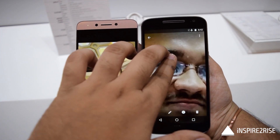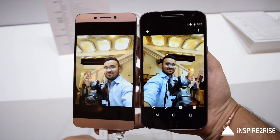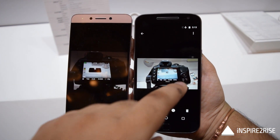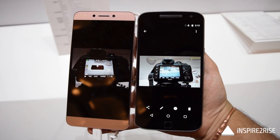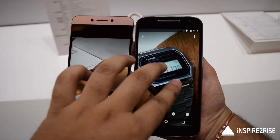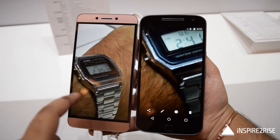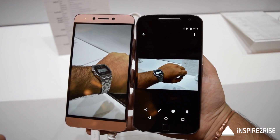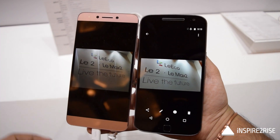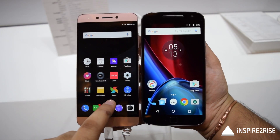In the sub-20,000 to sub-25,000 price region, the Moto G4 Plus offers the best bang-for-money camera. The image quality is quite good. Looking at the sample images, you can see that the Moto G4 Plus gets the picture right, with more natural colors compared to the LE2. The LE2 is also quite good in some shots, but the Moto G4 Plus is overall a better camera. One image in particular shows a dramatic difference in lighting — the Moto G4 Plus captures a lot more light.